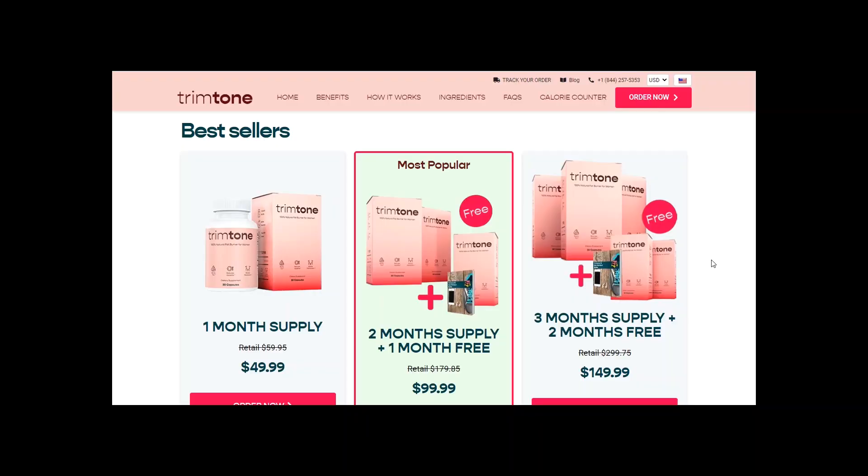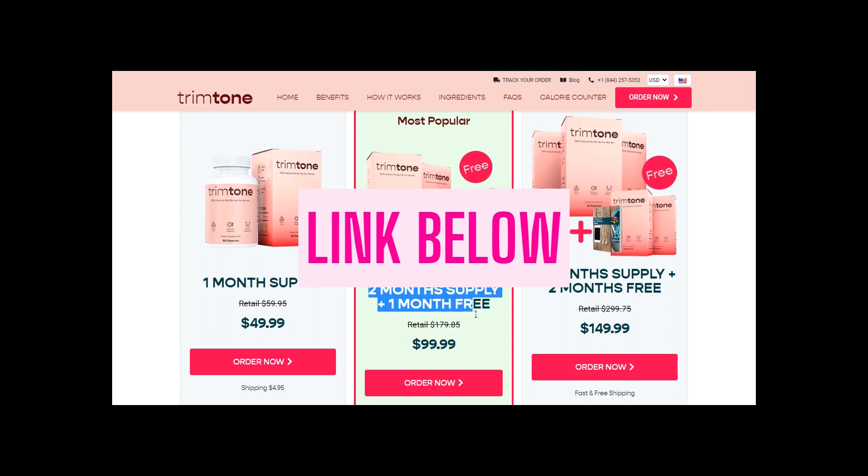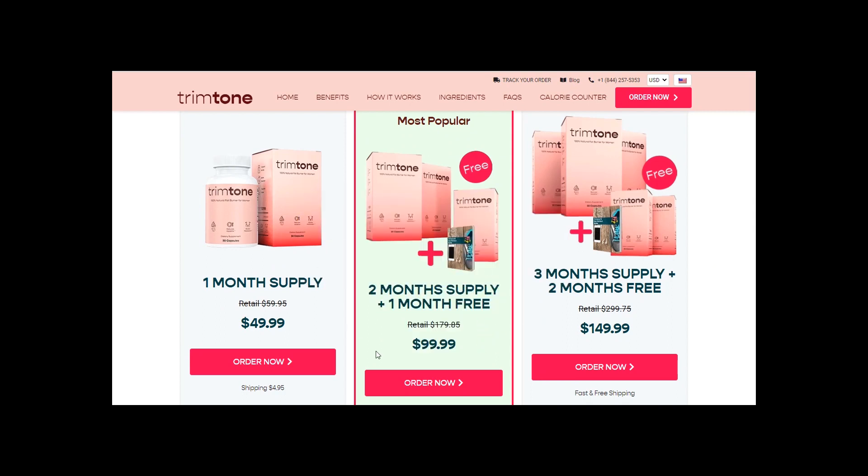If you really want to lose weight, I recommend that you take Trim Tone for at least 3 months, as I did. Using the link down below this video, you get 1 month free when buying a 2 month supply. It's a discount link that automatically applies the savings when you check out.